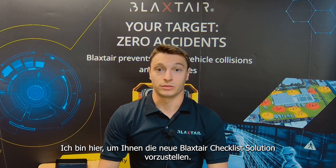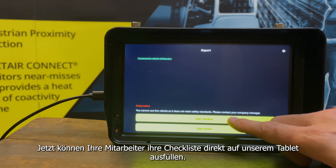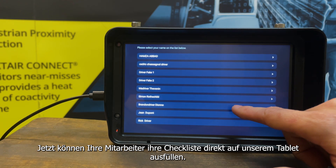Hi everybody! I'm here to introduce you to the new Blackstair checklist solution. You no longer need to use paper checklists. Now your operators can complete their checklists directly on our tablet.